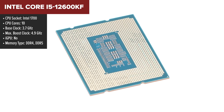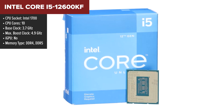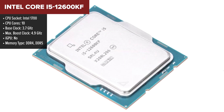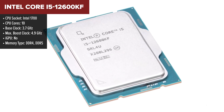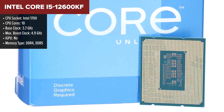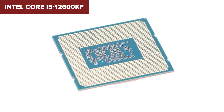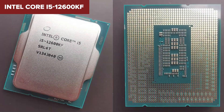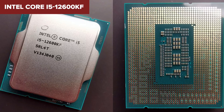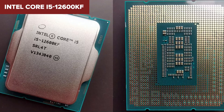The Intel Core i5-12600KF is a powerhouse from Intel's 12th generation Alder Lake series, bringing substantial firepower to the mid-range market. This CPU has 10 cores and 16 threads, which includes 6 performance cores and 4 efficiency cores, showcasing a hybrid architecture that is quite efficient for a variety of tasks, from gaming to heavy multitasking. On the downside, the 12600KF lacks integrated graphics, meaning a discrete GPU is necessary for any graphical output, which might increase the total cost for users building a new system from scratch.